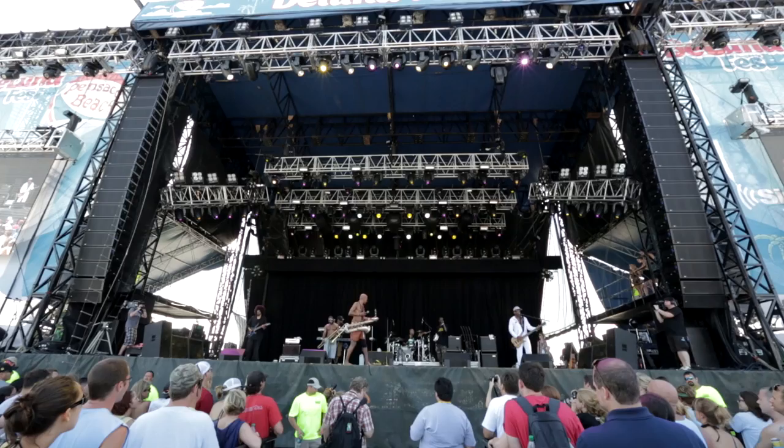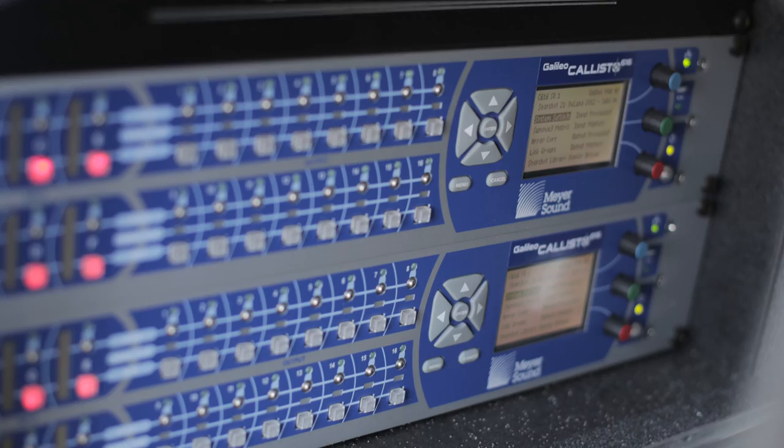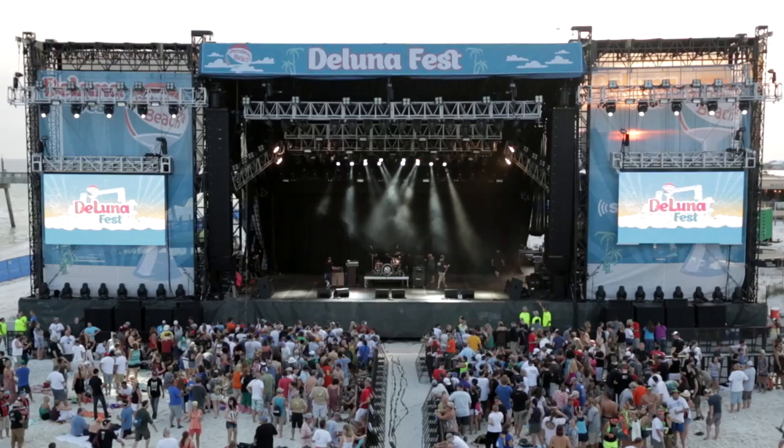The system this year for DeLunaFest is 16 Leo M per side. Underneath those 16 Leo are two Mica as downfill boxes. We have twelve 1100 LFCs per side, four Micas as front fills, and eight MSL4s as outfills.